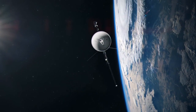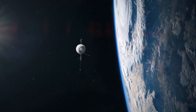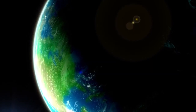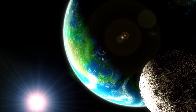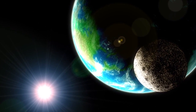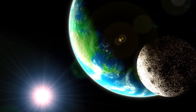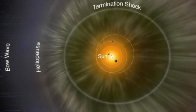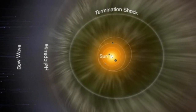Voyager 2 was also part of NASA's Voyager program and shared similar objectives to Voyager 1. Its primary mission was to perform flybys of Jupiter, Saturn, Uranus, and Neptune, and study their atmospheres, magnetic fields, rings, and moons. It also aimed to study the heliosphere and eventually explore interstellar space.